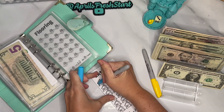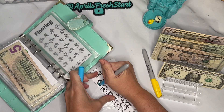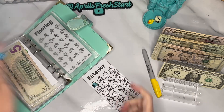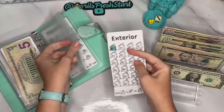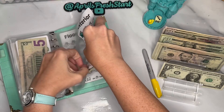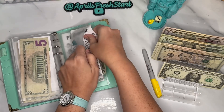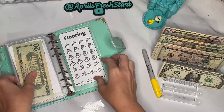I'm just going to color this in — it doesn't need to be a perfect coloring job, just so we know that icon is done. Exterior would be things like siding, chimney maintenance, garage door — that type of thing. So we are doing $20 in flooring.